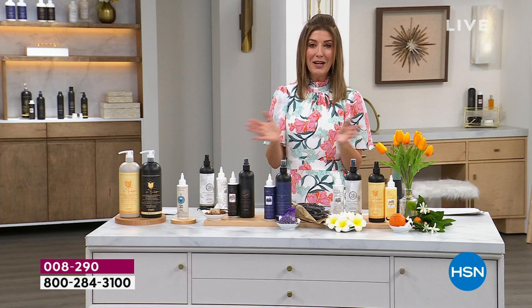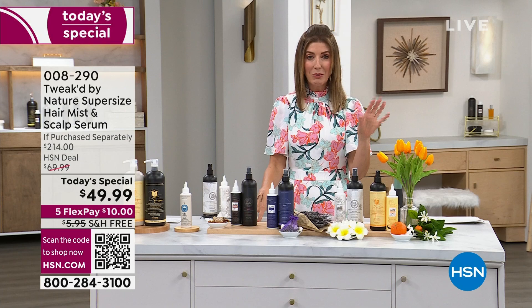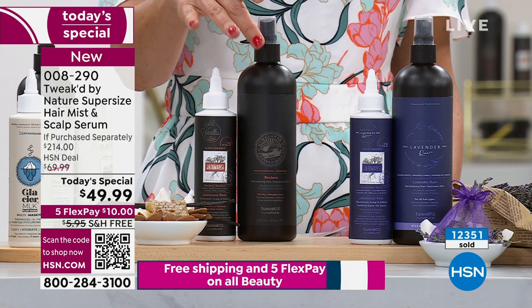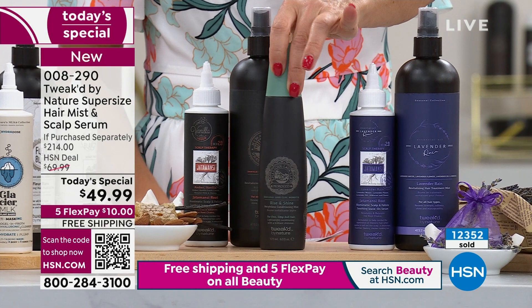When Tweaked is here, their today's specials go very quickly. We're down to our final two presentations, with 12,000 already gone. You're getting their always popular bestselling revitalizing mist and the stimulating serum. The regular size of the revitalizing mist is the six-ounce size and it usually goes for $29.50. We're giving you the 16-ounce size — that's a $78 value.